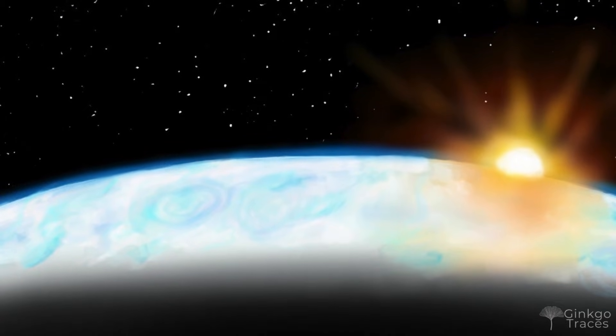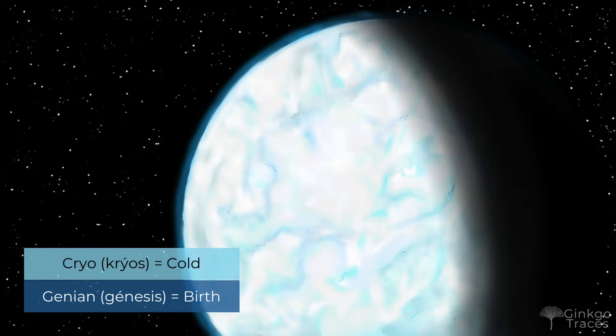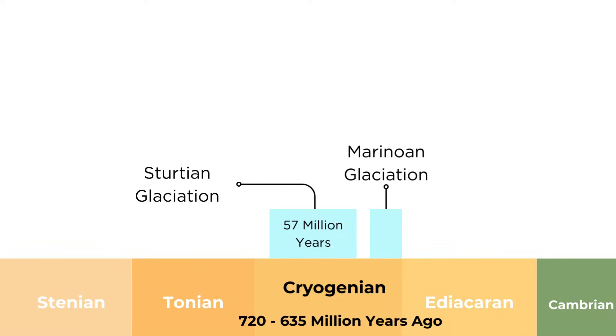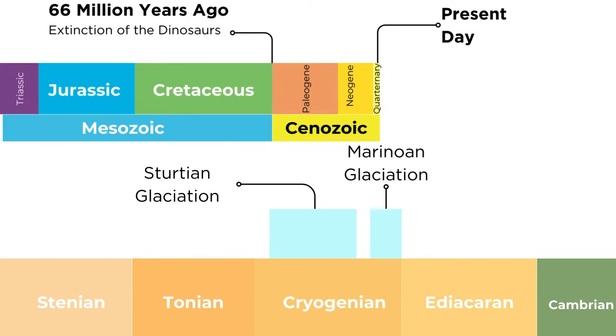The period you're currently visiting is called the Cryogenian, an appropriately cold-sounding name that means 'cold birth' in Greek. The Earth froze over twice through the 85 million years of the Cryogenian. The first was the 57 million year long Sturtian glaciation. Then, after it ended and the ice melted, Earth was hit with another Snowball Earth — the Marinoan glaciation — that shut the planet down for another 20 million years. Combined, that's more time under the ice than the entire Cenozoic era.